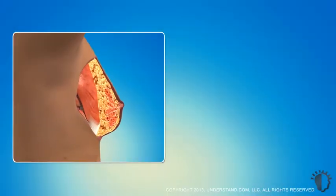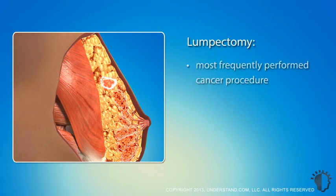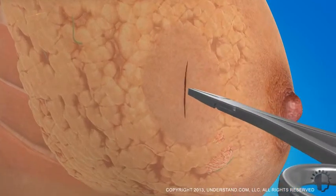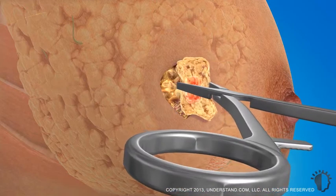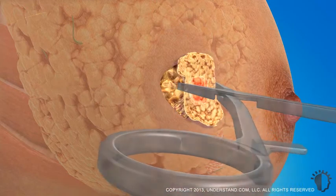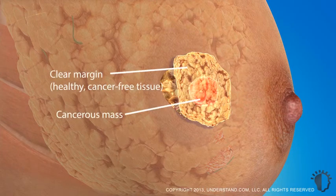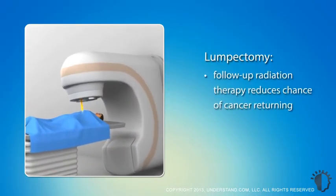The most frequently performed breast cancer surgical procedure is known as a lumpectomy. This breast conserving treatment is also known by other names, such as partial mastectomy, wide local excision, and segmentectomy. A lumpectomy allows the cancer to be removed while retaining enough tissue for a normal breast shape and appearance. This procedure removes the cancer as well as a rim of normal healthy breast tissue surrounding it. The sphere of cancer-free tissue around the tumor, called a clear margin, is important to ensure that all of the cancer cells have been removed. Radiation will often follow a lumpectomy to reduce the chance of cancer returning to the site at a later date.